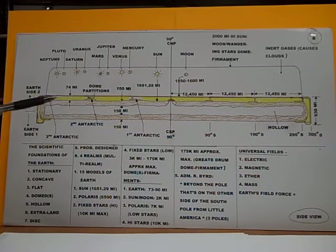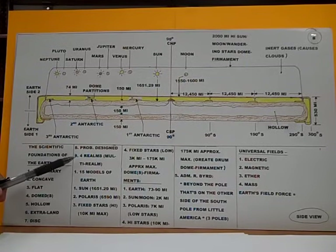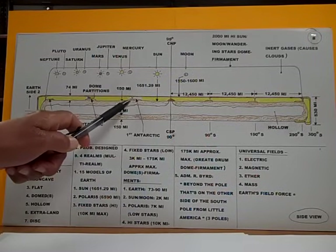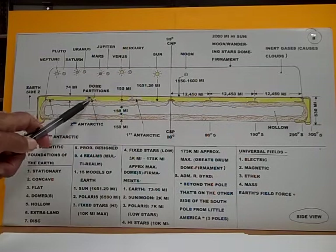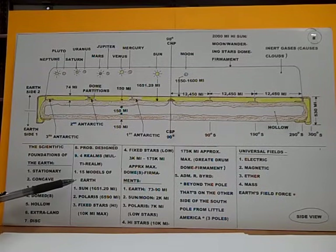Number five, the Earth is also hollow. Number six, the Earth also has extra land — extraterrestrial. Number seven, the Earth as a generalized whole is a gigantic disc-shaped object. Number eight, it was probably — not necessarily, but probably — designed. Number nine, it has four realms or is multi-realmed. There are 15 models of the Earth. The round ball-shaped model taught in school is the only one that is totally and utterly impossible on every point — a physical impossibility on all points.